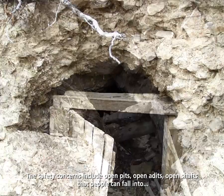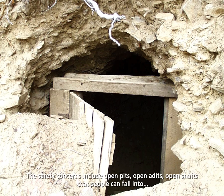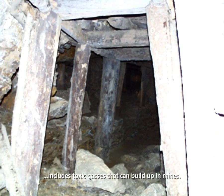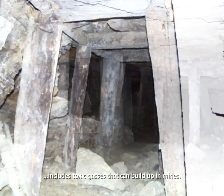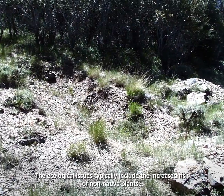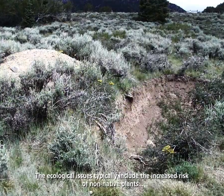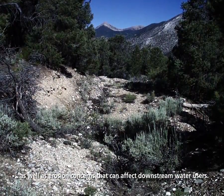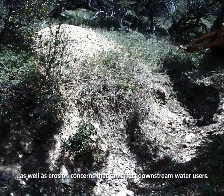The safety concerns include open pits, open adits, and open shafts that people can fall into. It also includes toxic gases that can build up in mines. The ecological issues typically include increased risk of non-native plants as well as erosion concerns that can affect downstream water users.